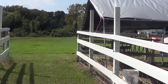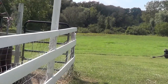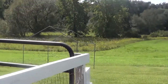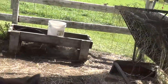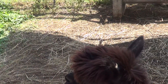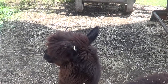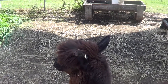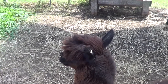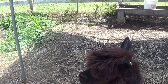Up here I think is a llama — I think his name is Larry the llama. Hey, what are you doing? You are pretty! It's breezy up here, like massively breezy.